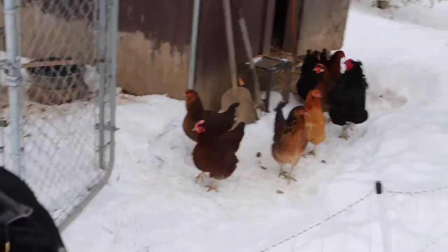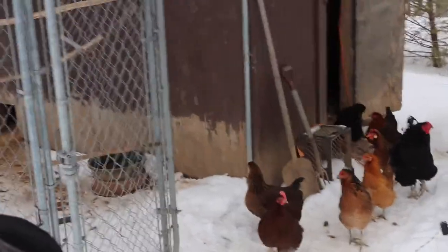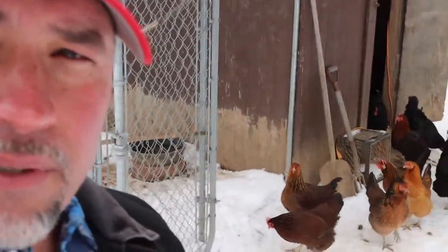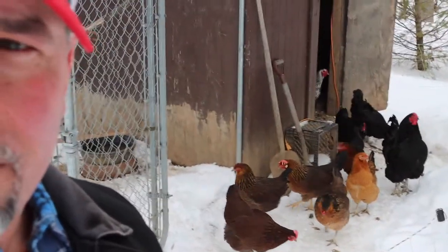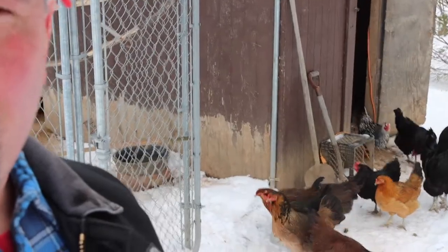All right, so here's some of them. They're just out now. They hear me. That big guy right there, that's Junior. He's about a three-year-old rooster, I believe. Check them out — they know I'm out here. I'm going to have to check the eggs too, because I think they laid some eggs.